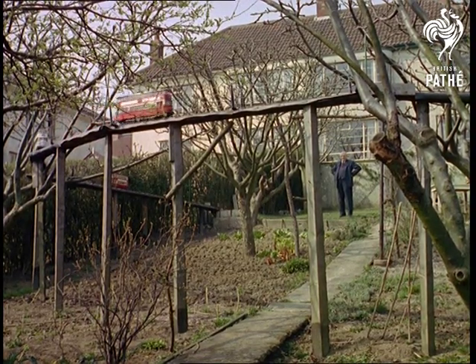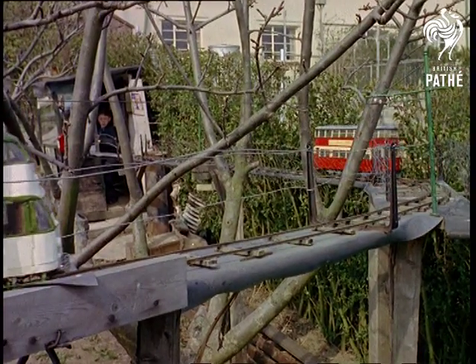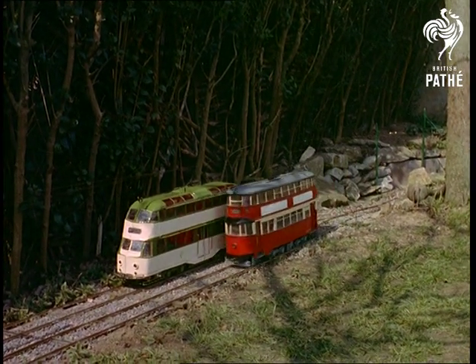For the more technically minded, the tracks are made of brass resting on seasoned oak sleepers previously pickled in creosote and bitumen. All the metalwork in the models is done by Mr. Stevens, and Nigel is responsible for painting and fitting the interiors.